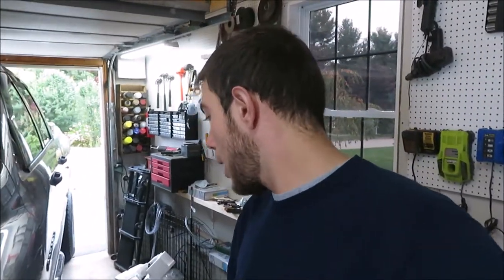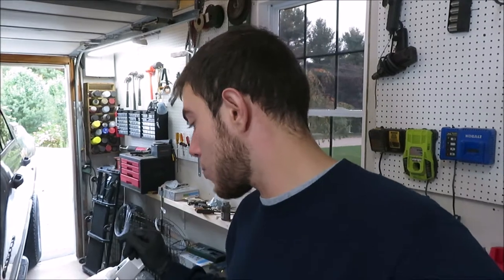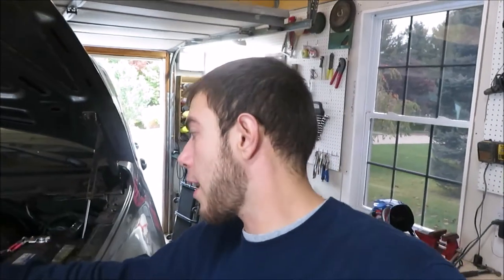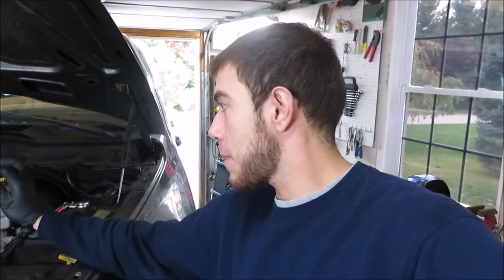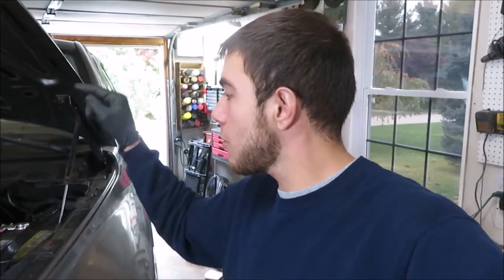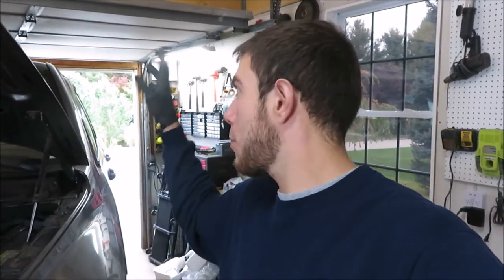We got brand new bearings - it's a whole hub assembly, four bolts, comes off and bolts on with the ABS. We got rotors all the way around, pads all the way around, and we're gonna do a typical tune-up - plugs, oil, air filter. Then surprisingly, the transmission is really good. These Dodges, especially the third gens, it's complete crap. So we got oil, transmission fluid, filter, plugs, the airbox filter.